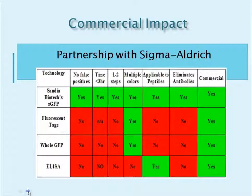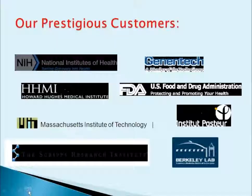Drug developers will also find value in the split GFP product line, particularly the simplicity, increased specificity, and reduction in cost compared to other commonly used technologies. In fact, Sigma-Aldrich recognized these attributes and has become our major global distribution partner for Fold and Glow and Cut and Glow products. Our products have been purchased by hundreds of laboratories globally in academia and industry, including the NIH, Genentech, the Howard Hughes Medical Institute, the FDA, MIT, the Pasteur Institute, the Scripps Research Institute, and Berkeley Labs, only to name a few.